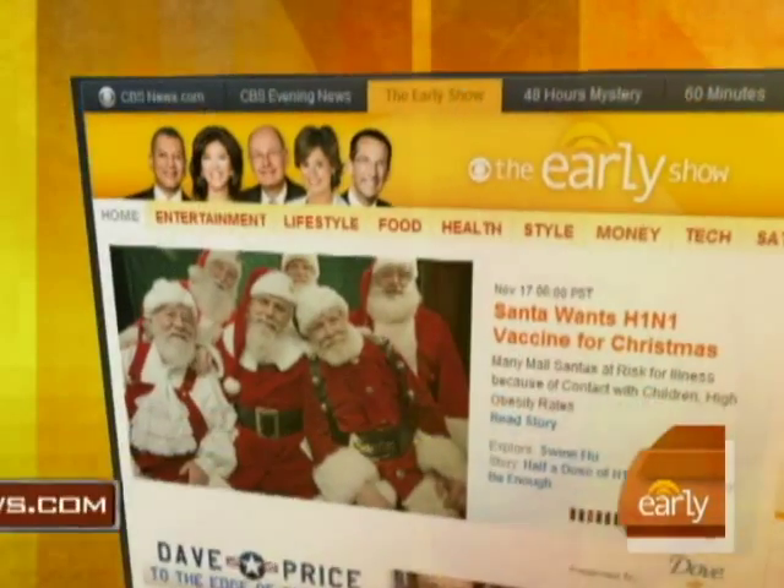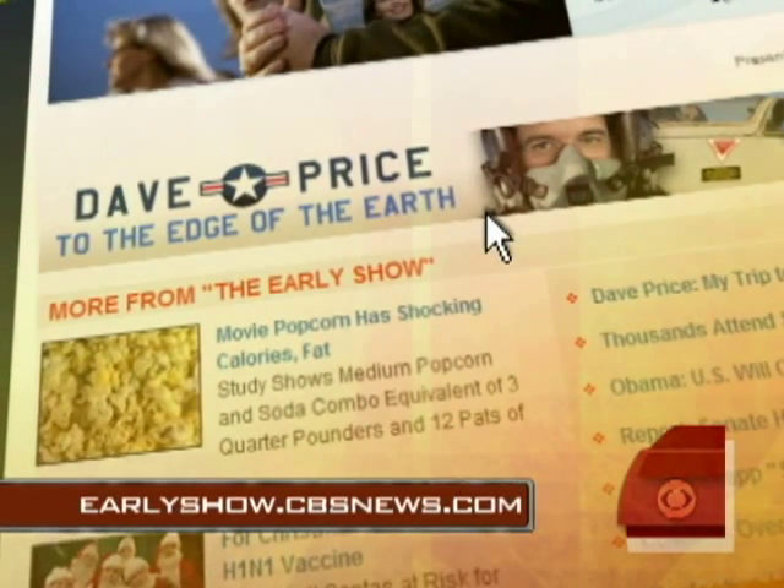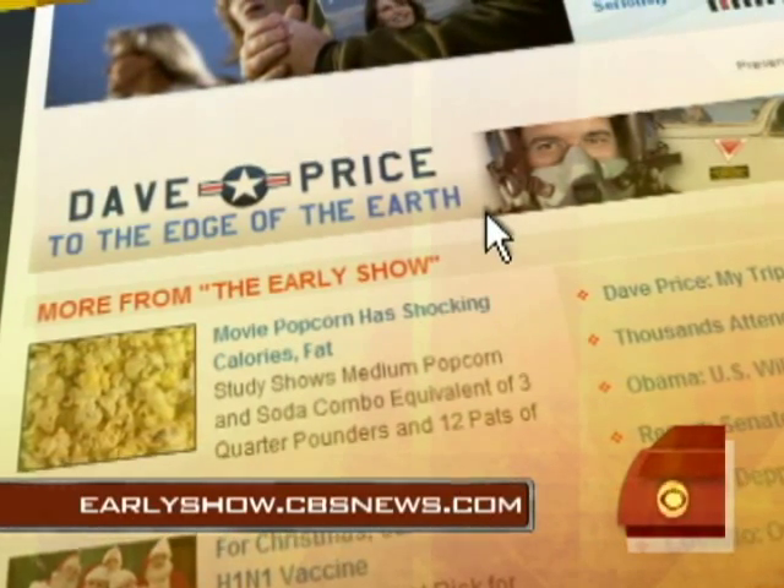If you want more on this incredible journey or on the Global Hawk, just go to our website at EarlyShow.CBSNews.com.